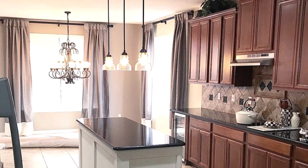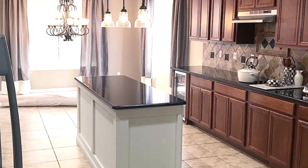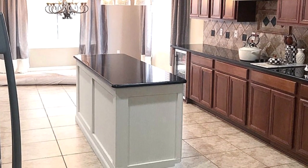Today is a good day for a great day. I'm sharing our kitchen reveal today and we absolutely love our kitchen. We love the layout and we love the space.